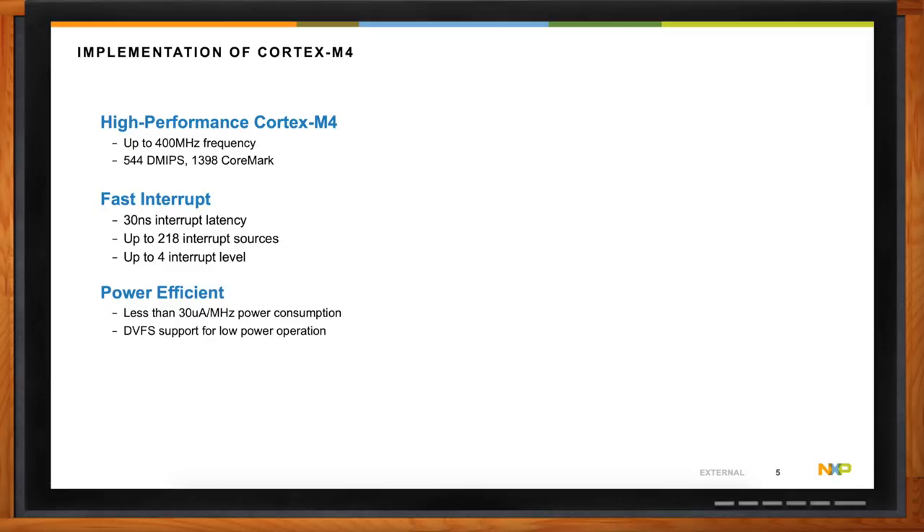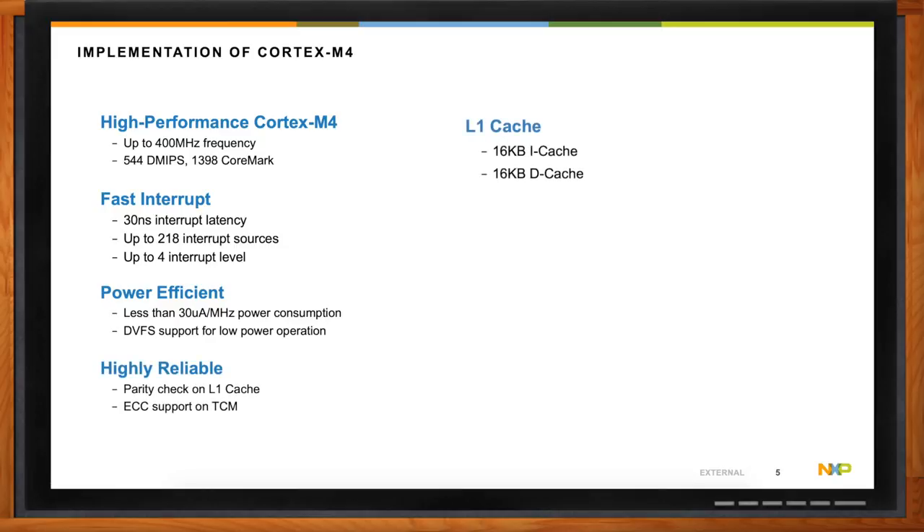A lot of times when people talk about low power, it's really in the context of portable devices, but we're seeing more devices — even with things like Energy Star for appliances — where it's still very important to maintain low power. Beyond the power efficiency provided for the Cortex-M4, it also includes its own L1 cache and TCM that both have parity check on the L1 cache and ECC support to provide a high degree of reliability.